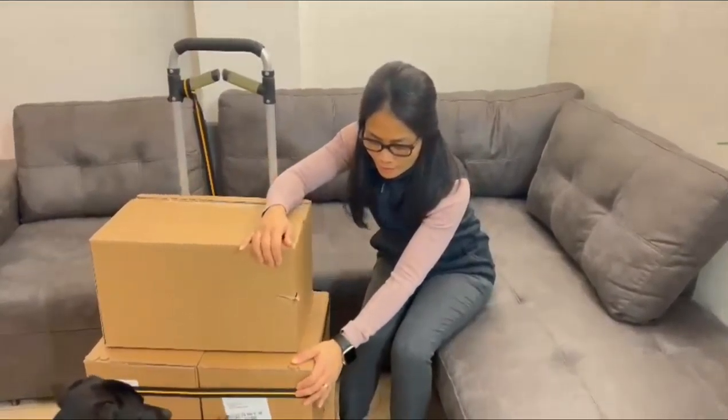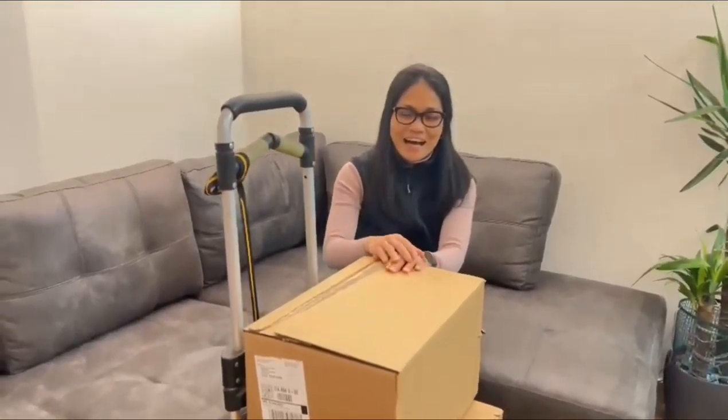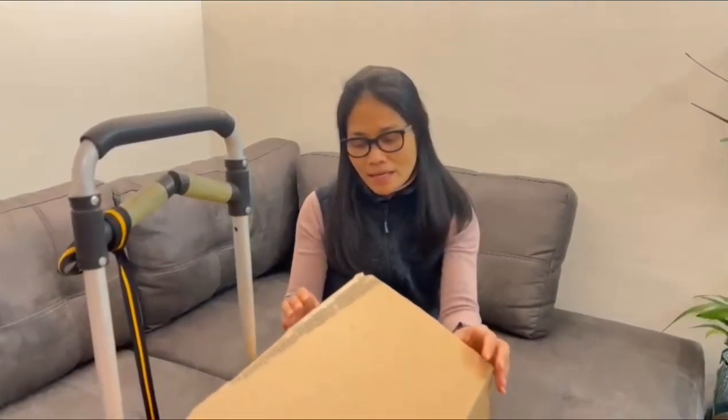I would like to share an unboxing of my Lindt chocolate order. I ordered a few — there are five boxes. Let's open the first box, which was already opened by my daughter. Because when I was at work, the courier came and she was excited about it. That's why the first box is open.